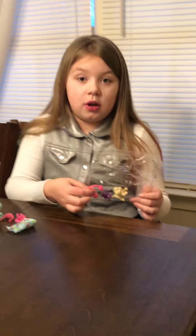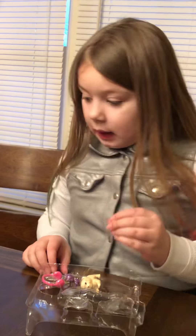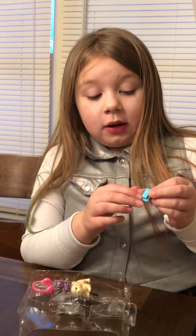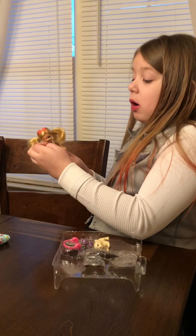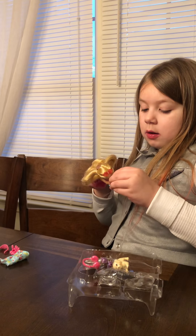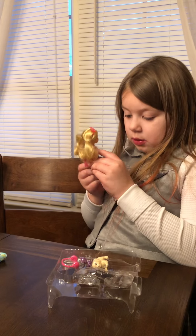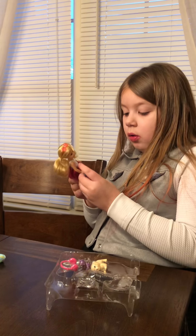Look how cute Chelsea is! If you haven't checked it out on Netflix, go check out Barbie Dreamhouse Adventures. Now the phone — this phone has a clip on the back so Chelsea can hold it.